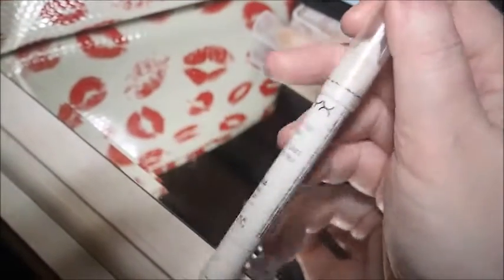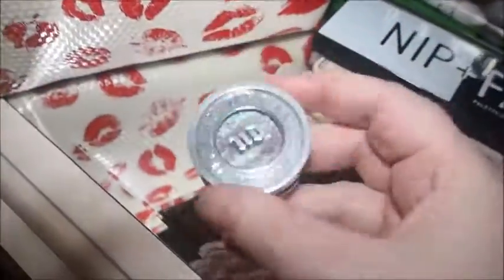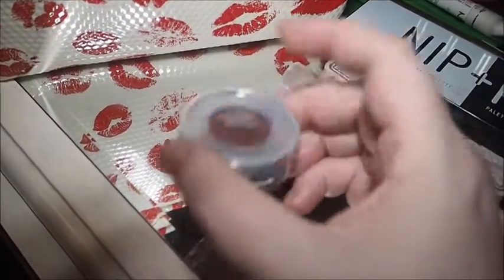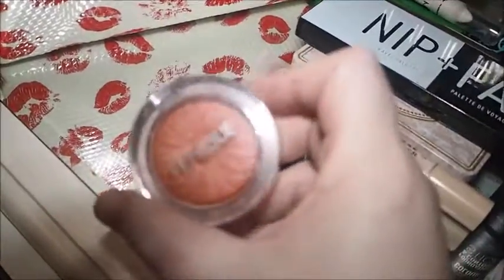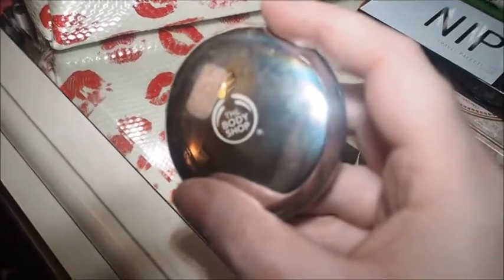I used this NYX Milk Crayon as like an eyeshadow primer, so that'll go back. Didn't use this - I was going to use it when I went out but I didn't end up going out. So yeah, Urban Decay in the shade Solstice. I didn't use this Clinique Ginger Pop blush either, so that'll be getting pulled out very, very soon because I really, really do like it. I used this The Body Shop Brow Duo. This will stay in because it's part of my project pan and I do use it on the daily. Didn't end up using this highlighter by New Look either. And that's everything out of there.